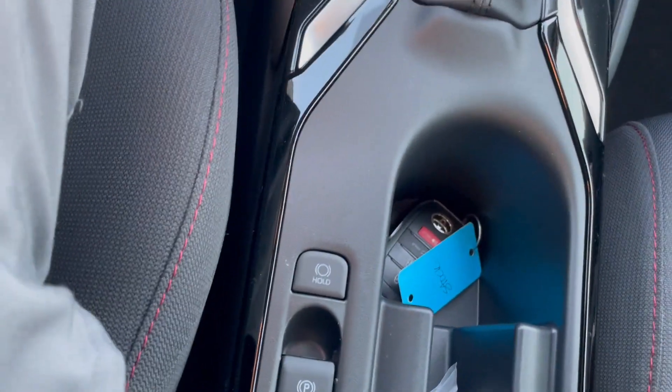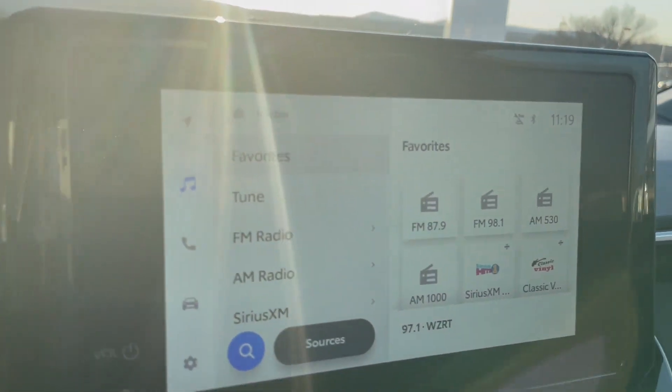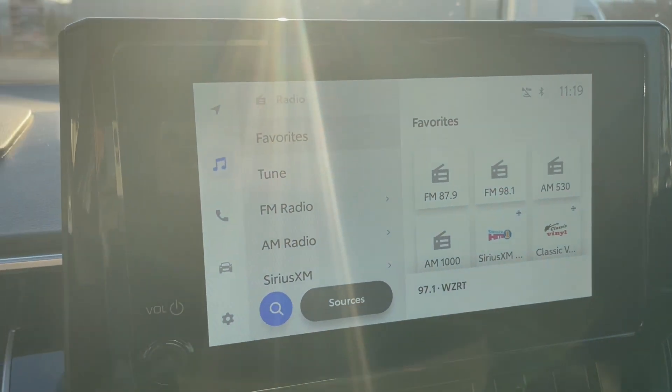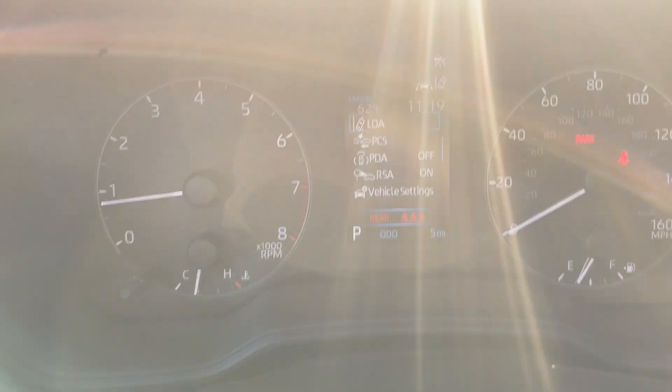You get an auto parking brake that comes on each time you put it in park — it's for your safety. It has the new Toyota infotainment system, Apple CarPlay and Android Auto compatible, wireless. You can see the center gauge here.